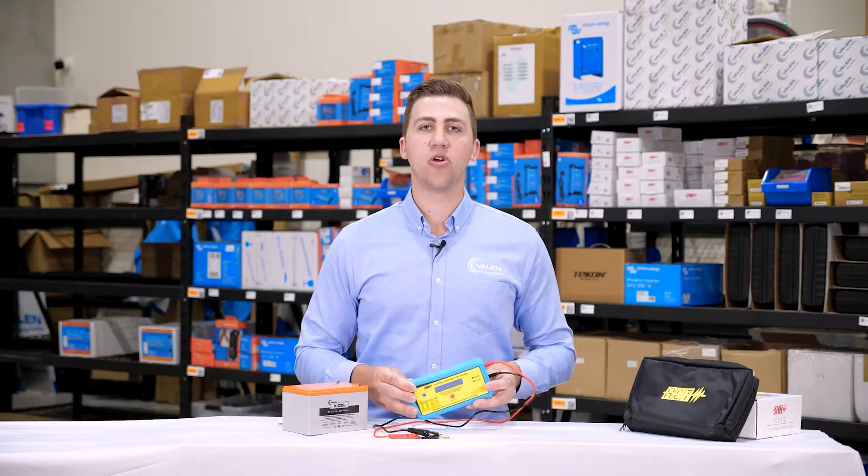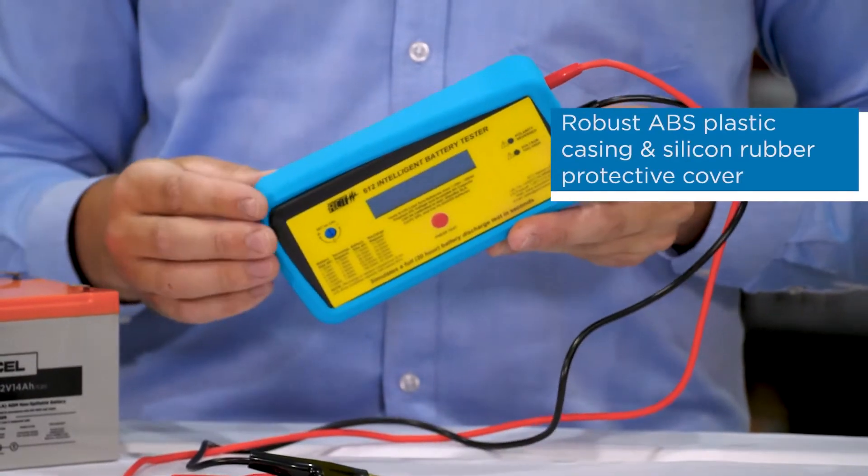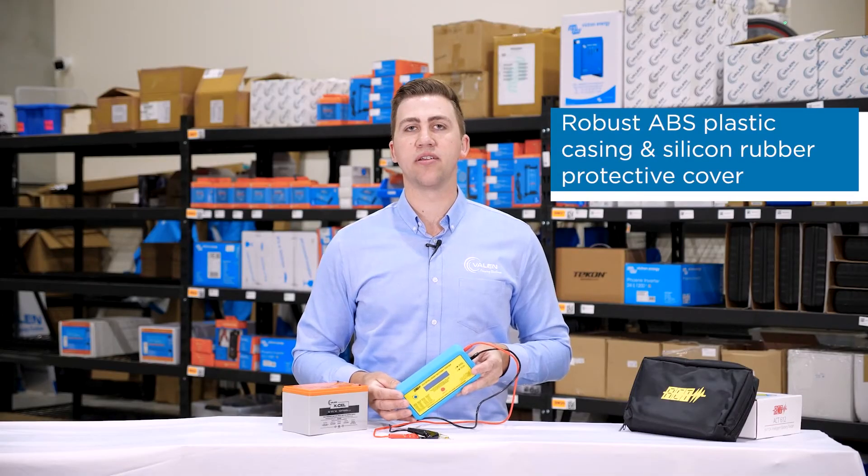Valen does sell these as a calibration kit. The tester is made from a robust ABS plastic and also comes with a silicon rubber cover to help with protection, as this is a mobile unit and is often taken around job sites.